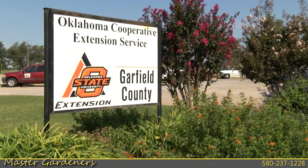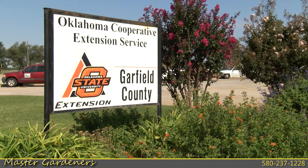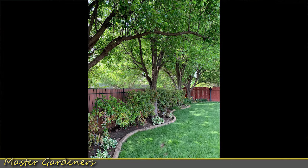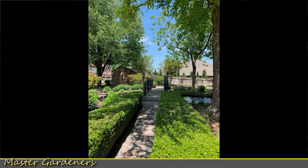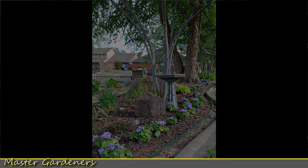You can also stop by the Extension Center or give us a call if you have any problems. We have workshops in the spring where we have guest speakers that come in, and we do that at Autry Tech, which is a wonderful facility for us. We also have garden tours of people's homes — some are master gardeners, and some are just people from the community who have opened up their gardens — with master gardeners there to answer any questions.